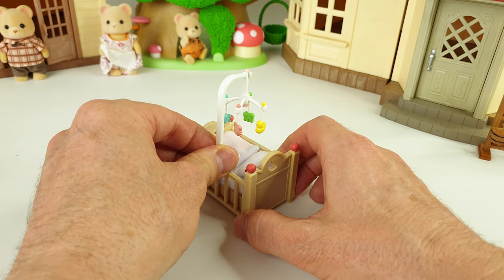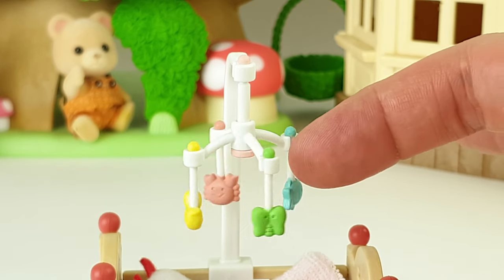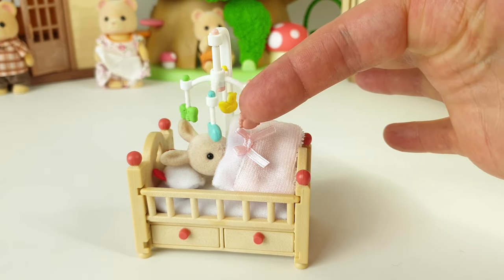This is the mobile which needs to be assembled. I just need to attach that to the side of the bed. The characters include a butterfly, a fish, a crab, as well as a little rubber ducky. It makes her super sleepy when it rotates around.